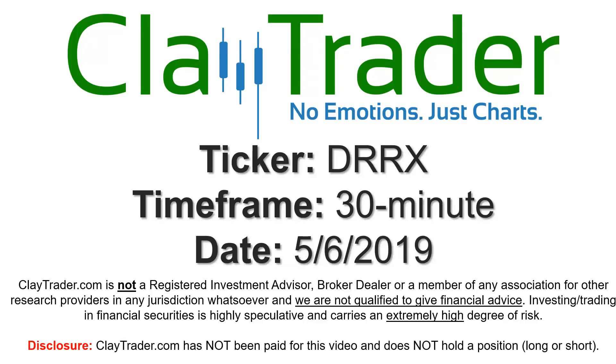Hey, it's Clay, and this will be a video chart on ticker symbol DRRX. We will take a look at the 30 minute time frame.